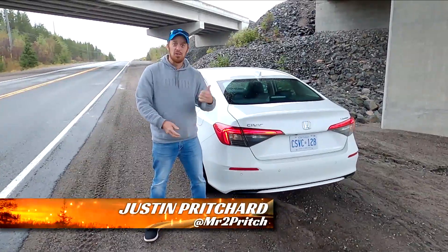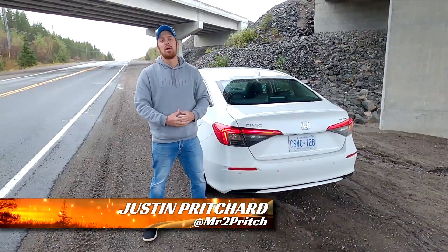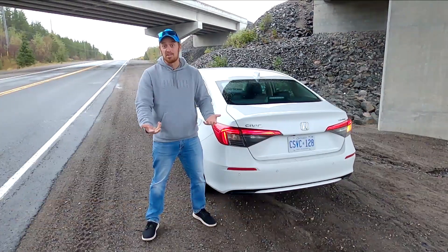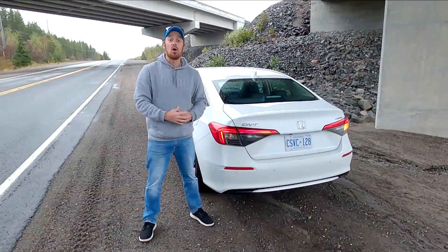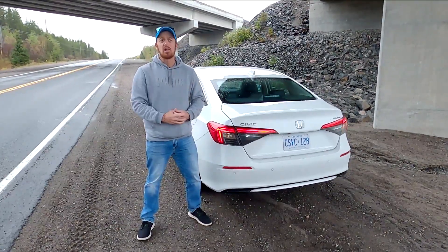Upgrades. My name is Justin Pritchard. This is the new 2022 Honda Civic. The big story here is that everything has been upgraded — the body structure, the steering, the suspension, the braking system — all with benefits to how this car drives. Honda is seriously not messing around with this thing. Let's take a closer look.